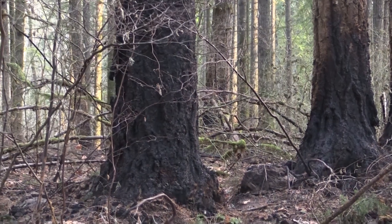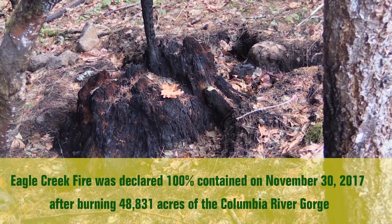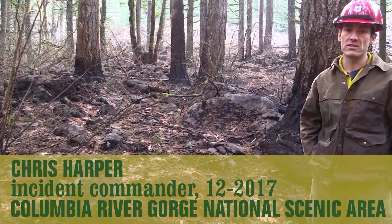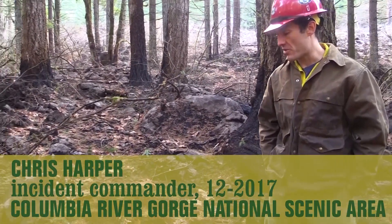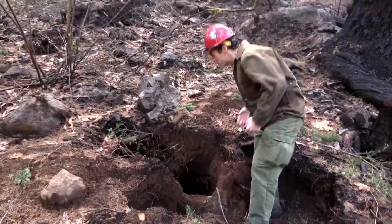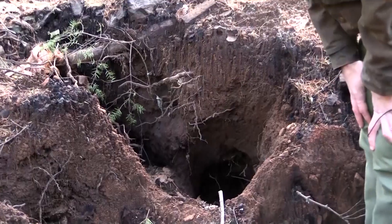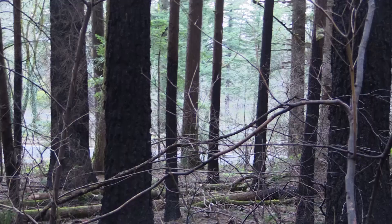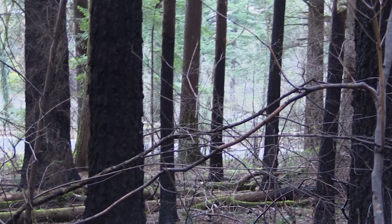Today we're out looking at some areas that burned several weeks ago as part of the fire around the Herman Creek area. We've been getting a lot of questions about how the fire can still be burning, so I thought I'd bring you out here to take a look at some areas that we mopped up to give you an example of how these fires can burn. What we have here is an example of an area that might hold heat even though we've gotten a lot of rain and it's been cold out.